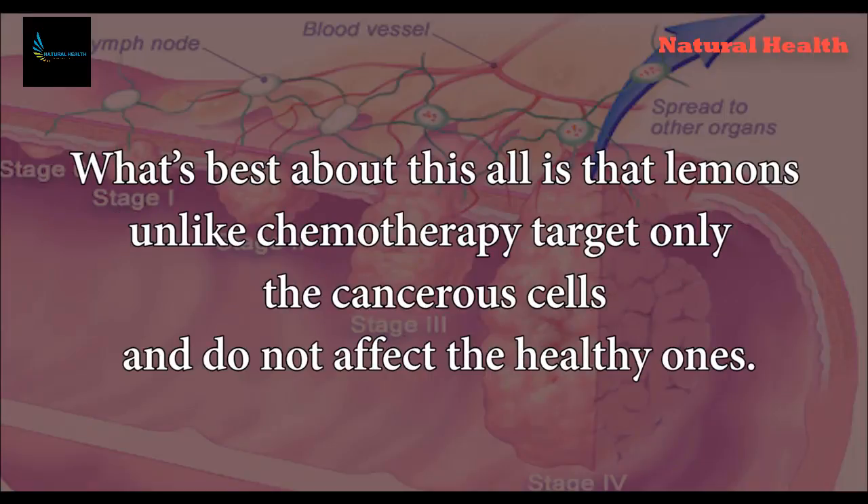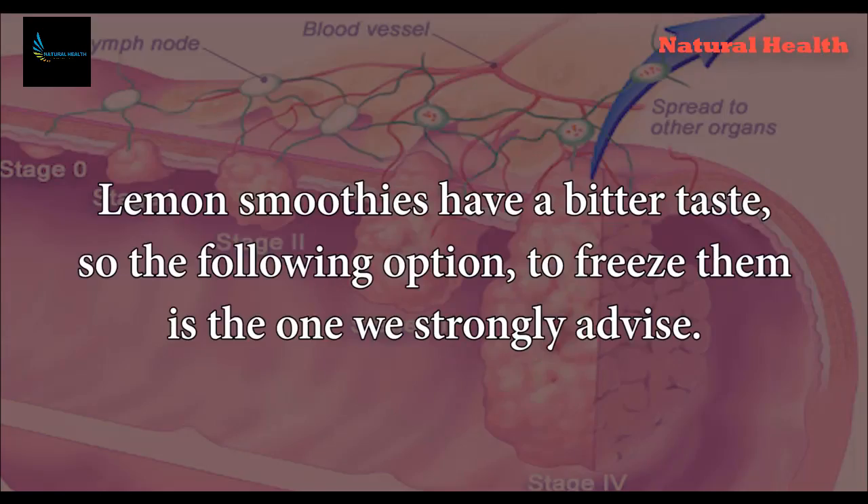What's best about this is that lemons, unlike chemotherapy, target only the cancerous cells and do not affect the healthy ones.